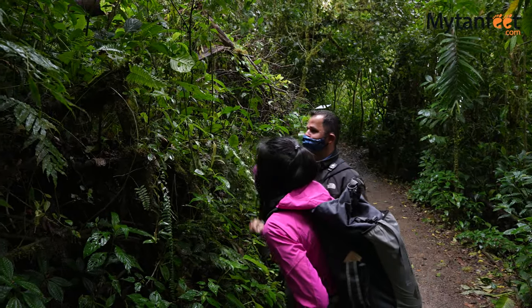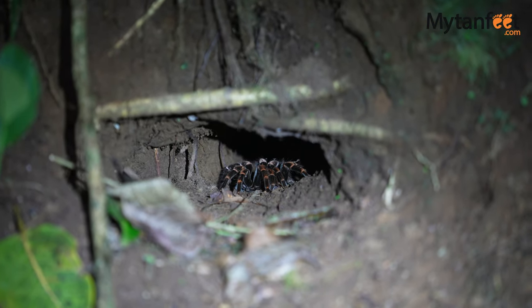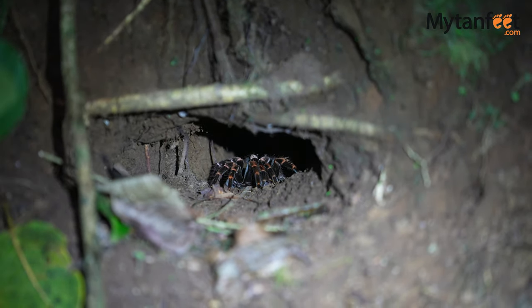We highly recommend doing a guided walk of the Monteverde Cloud Forest Reserve. And if you'd like to learn more, click on the links in the description below the video. Thanks for watching!